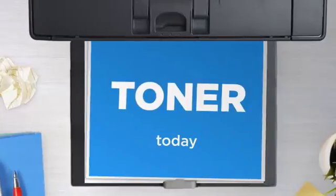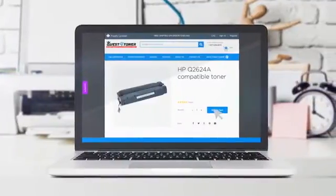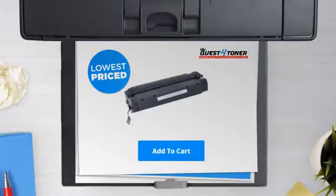Get this toner cartridge today at less than $40, only at Quest for Toner. With our printer replacement guarantee, even your printer's safety is covered. So what are you waiting for? Buy the lowest price printer cartridges at Canada's number one online superstore.